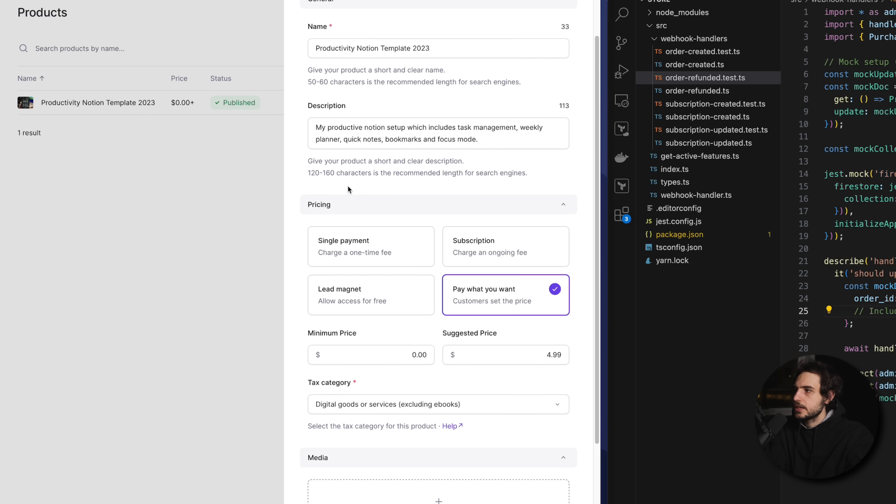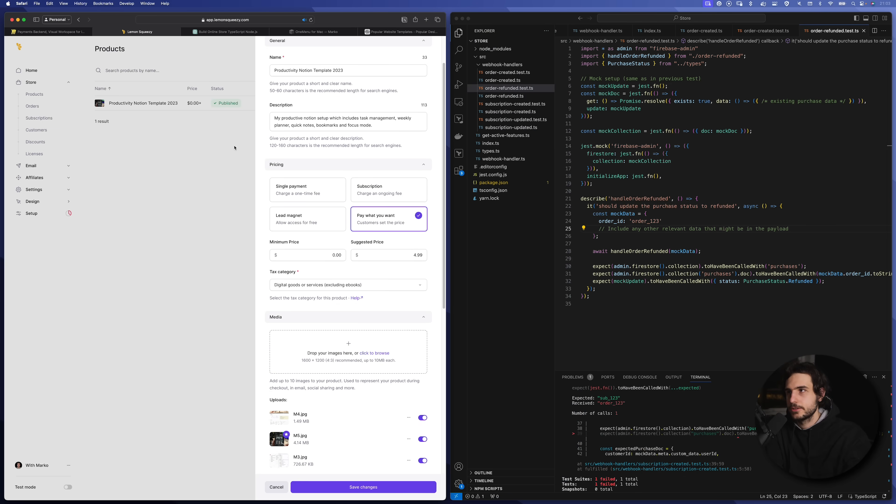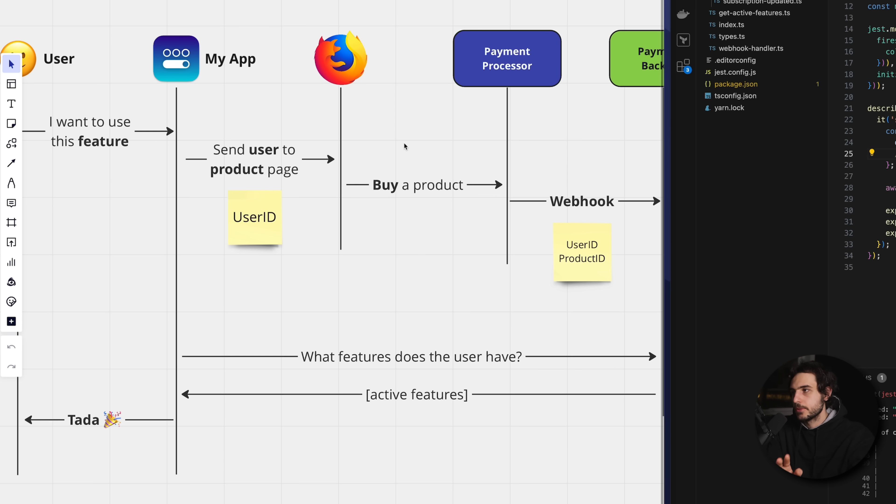If I open it up you can see that in the details I can put in the name, the description, and most importantly how the user is going to pay for it — single payment, subscription, lead magnet which is basically free, or pay what you want. What's curious about this product is that I actually set the price to be pay what you want including zero, and I still made around six hundred dollars, which is kind of crazy to me.